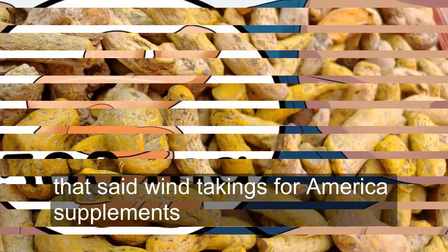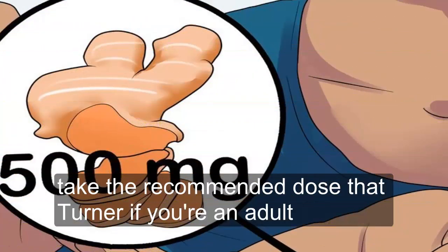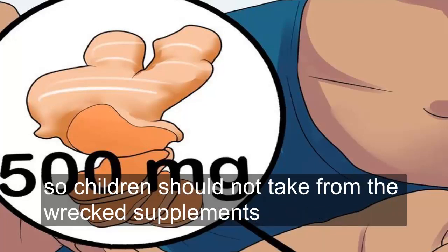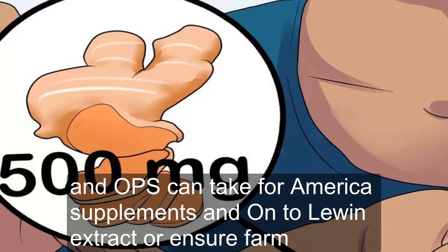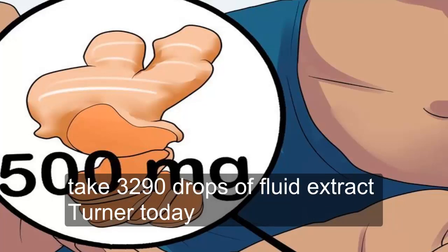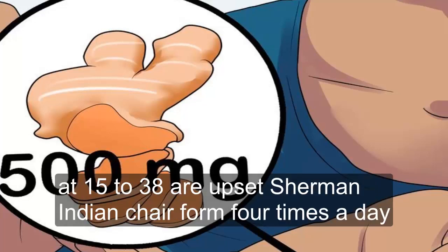Method one: taking turmeric supplements. Take the recommended dose of turmeric. If you are an adult, there are currently no studies being done on turmeric supplements for children, so children should not take them. Adults can take turmeric supplements in capsule, fluid extract, or tincture form: up to 500 milligrams a day in capsule form, 30 to 90 drops of fluid extract a day, or 15 to 30 drops in tincture form four times a day.